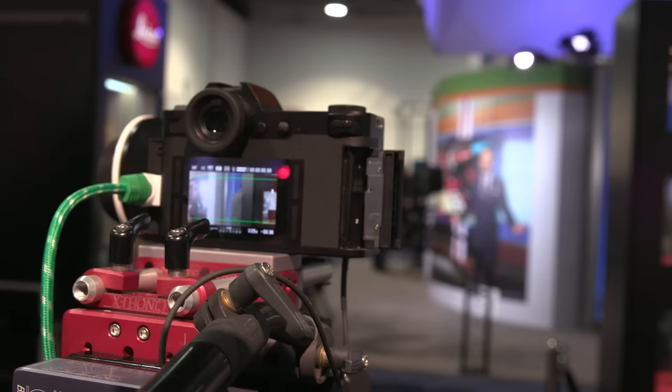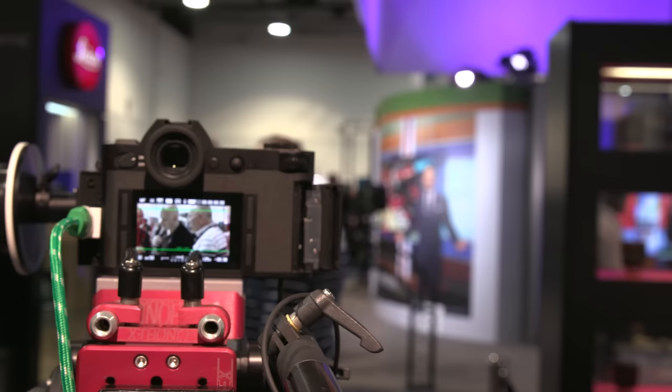Hey everybody, this is Andy with No Film School. We're here again with Seth at the Leica booth, debuting the Leica SL — it's a full-frame mirrorless camera primarily for photography, but it also does professional video: HD with frame rates up to 120 frames per second, or 4K up to 30 frames per second.